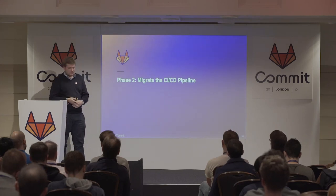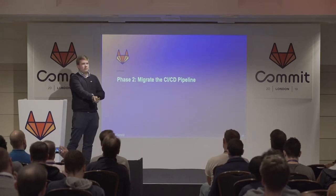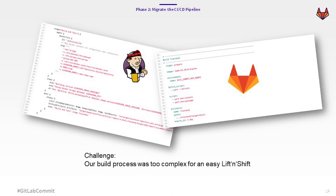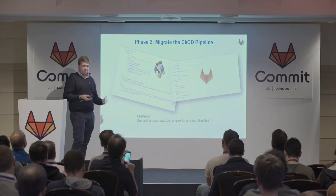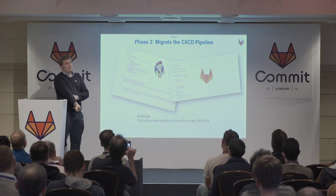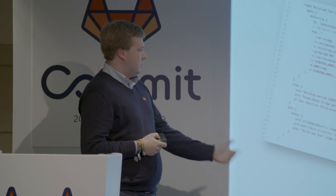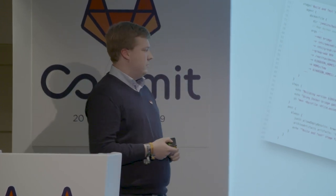Then we stepped into the second phase — we thought, okay, now we are fully on GitLab with our application, so let's do a lift and shift. We started creating a GitLab CI YAML and tried to simply lift and shift the three steps. But our thoughts were completely wrong — our process was far too complex for an easy lift and shift, as it was one Docker image containing everything. We found we needed too much time to get it running, so we skipped phase two and went directly to phase three.